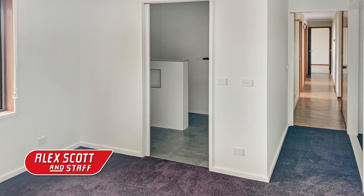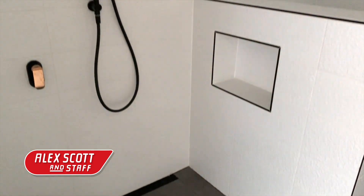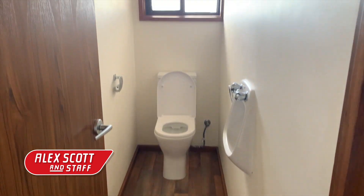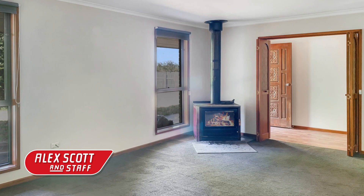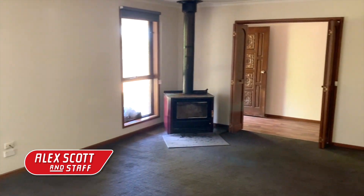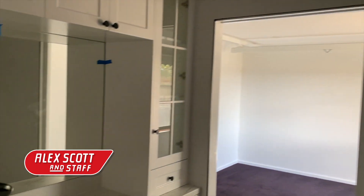The heart of this home is its simplicity and the thoughtful upgrades that enhance its charm and functionality. With three bedrooms, two bathrooms, and three toilets, the layout is designed for ease and comfort. New carpets, a freshly painted interior, and a new wood-fired heater create a cosy atmosphere. The master suite features an en-suite bathroom with disabled access and a disability hoist, ensuring inclusivity for all.